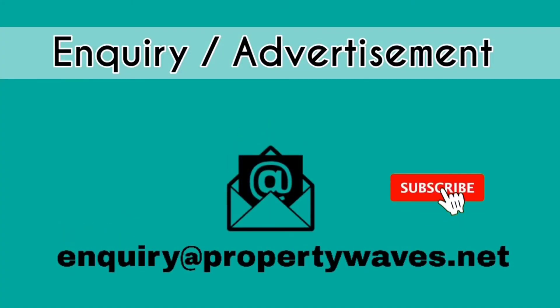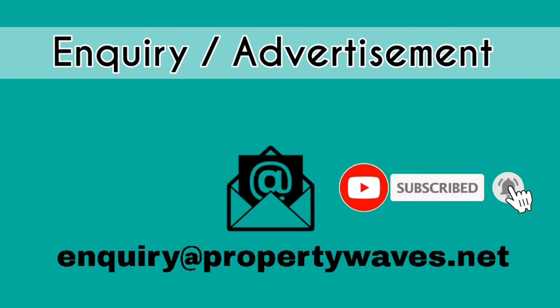Here are our inquiry details. For any information, please contact us through email, and don't forget to subscribe to our YouTube channel for the latest updates.